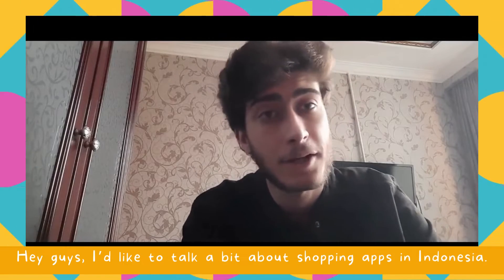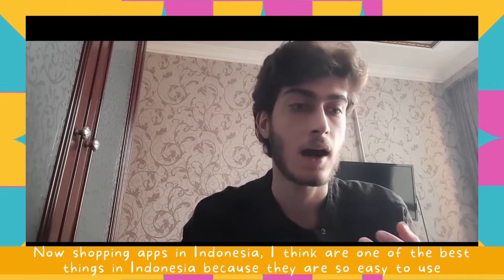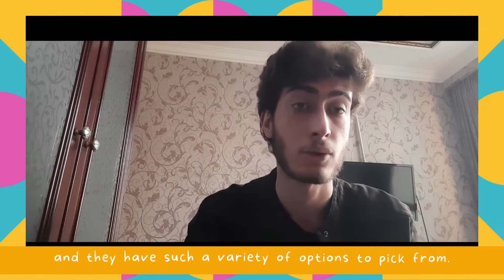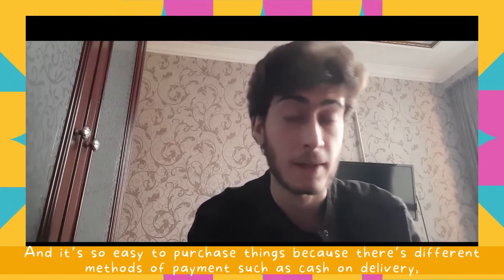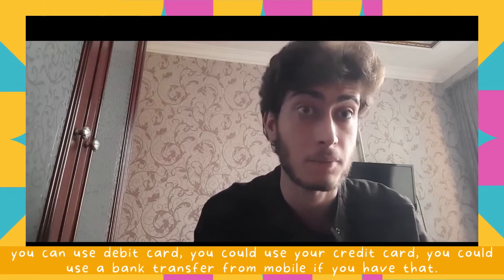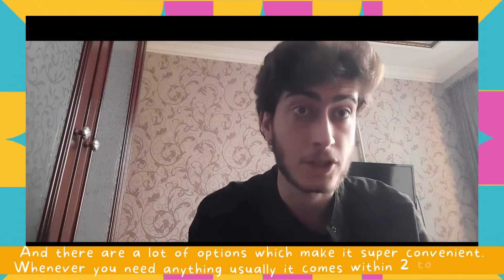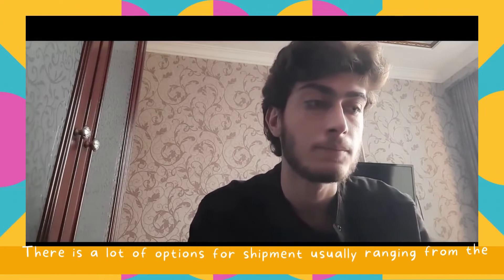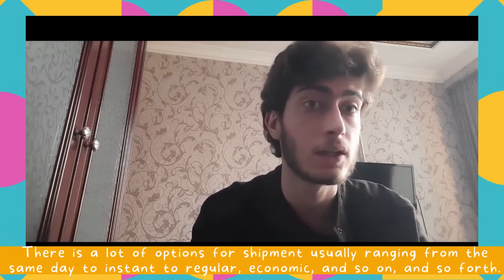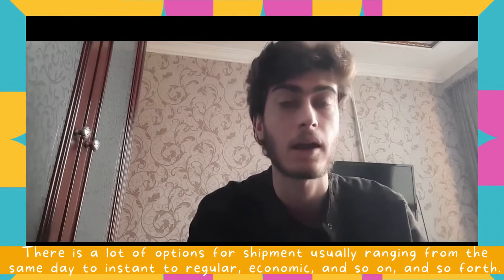I'd like to talk a bit about shopping apps in Indonesia. Shopping apps in Indonesia are one of the best things because they are so easy to use and have such a variety of options. It's so easy to purchase things because there are different methods of payment such as cash on delivery, debit card, credit card, and bank transfer from M-Mobile. Usually items come within two to three days, with shipment options ranging from same day to instant to regular economic and so on.